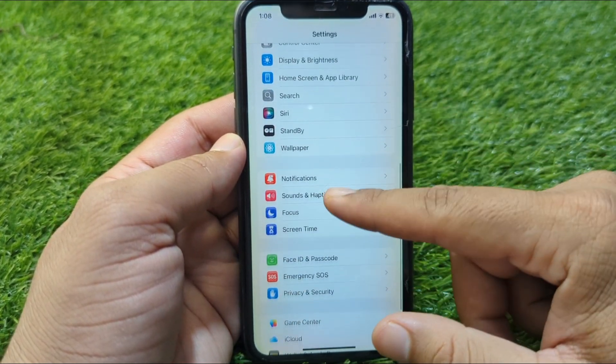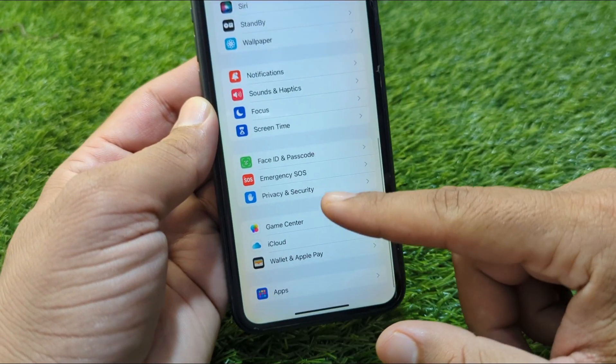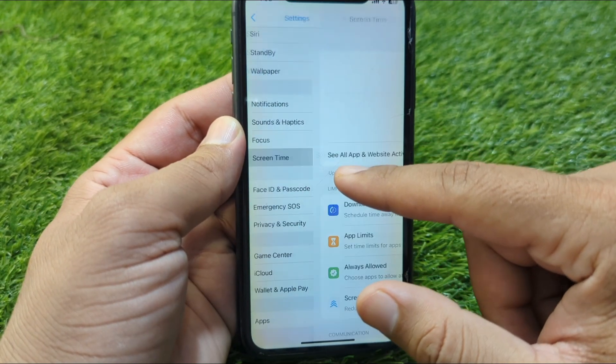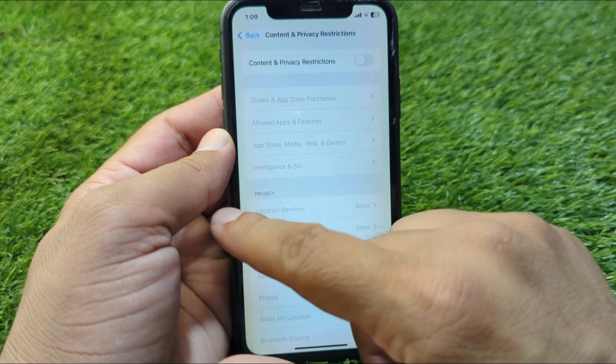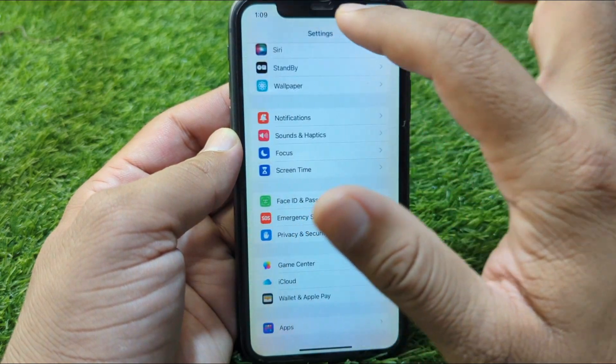From Settings, scroll down and tap on Screen Time. Now scroll down and tap on Content and Privacy Restrictions, and turn off the toggle for Content and Privacy Restrictions.